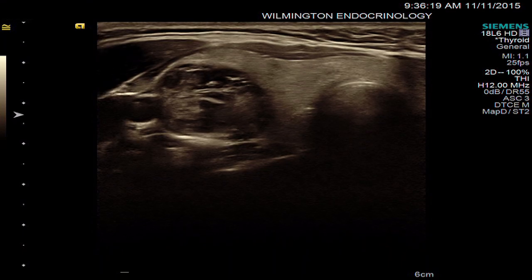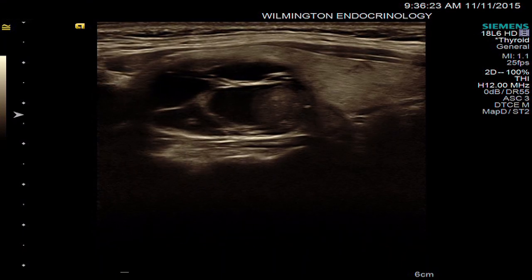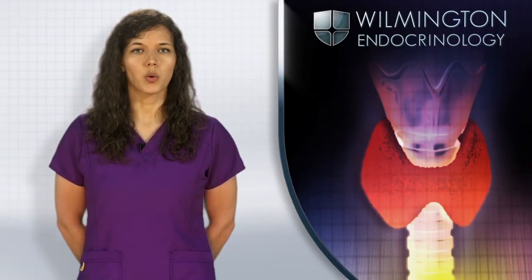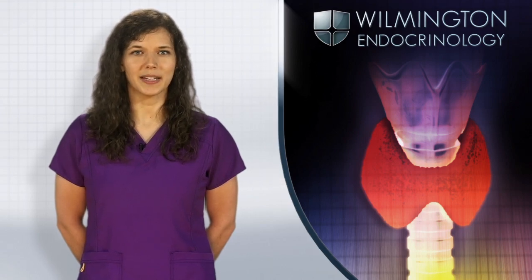If the biopsy is benign, the thyroid nodule will be monitored with ultrasound. If a nodule is very large, surgery may be recommended despite a benign biopsy. In most cases, an abnormal biopsy may indicate surgery, and if the nodule biopsy is malignant or suspicious, surgical removal of the nodule will be recommended.